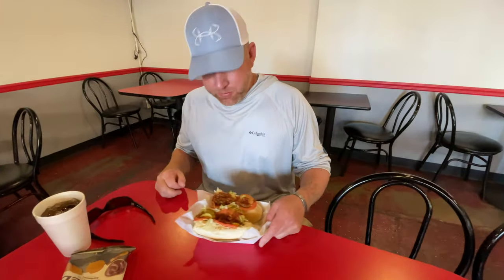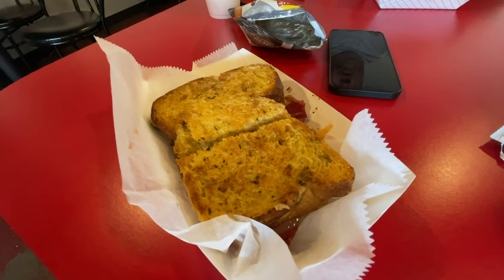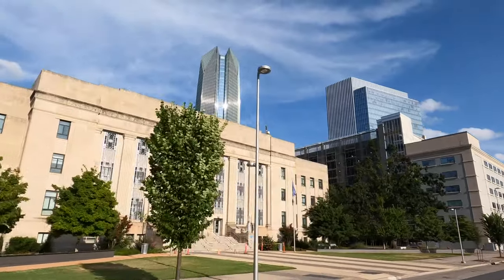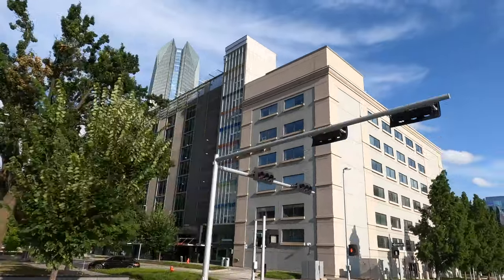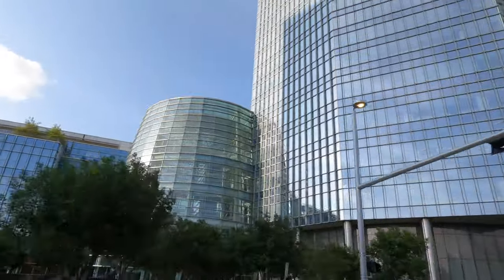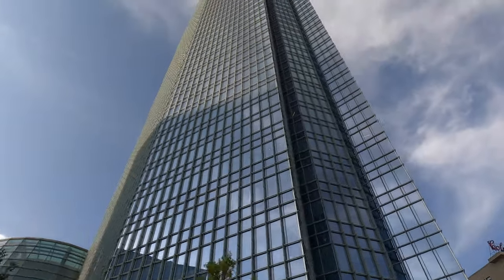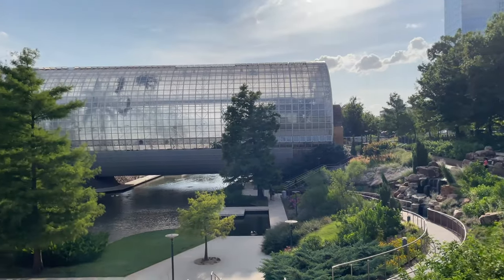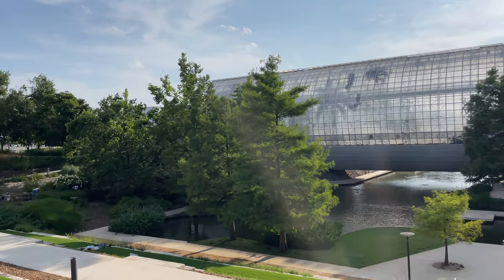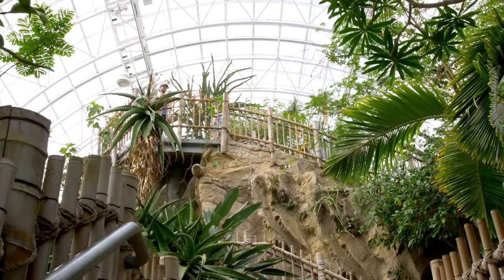Philly cheesesteak here in Oklahoma City. Here we are in the south side of downtown at the Myriad Botanical Gardens. If you look right behind me, you can see the actual biosphere that they're contained in. This park area is beautiful.